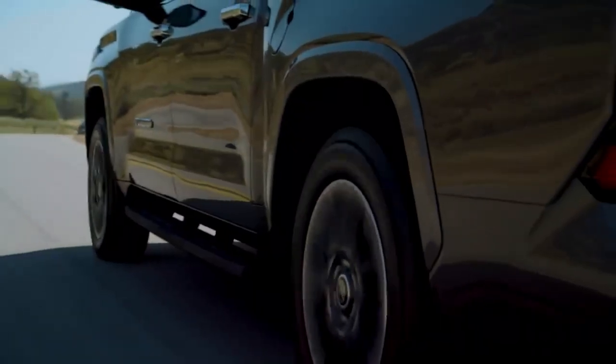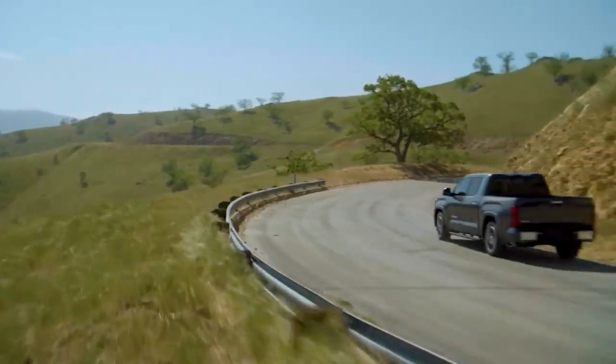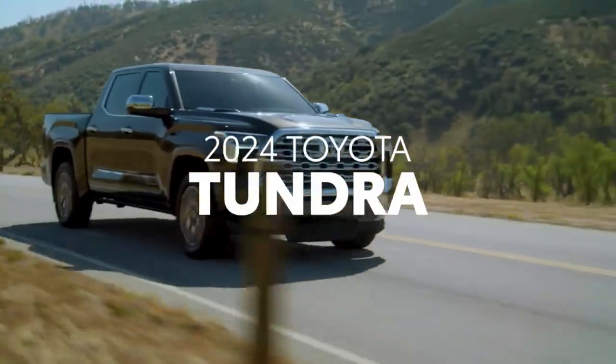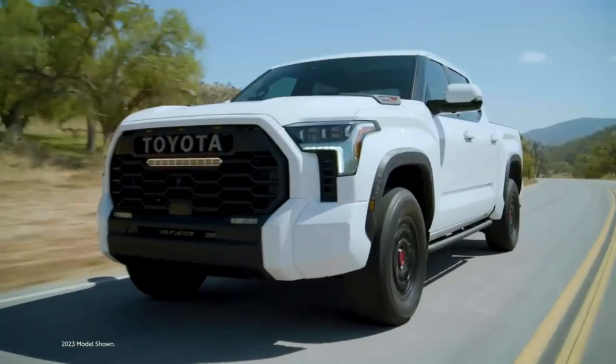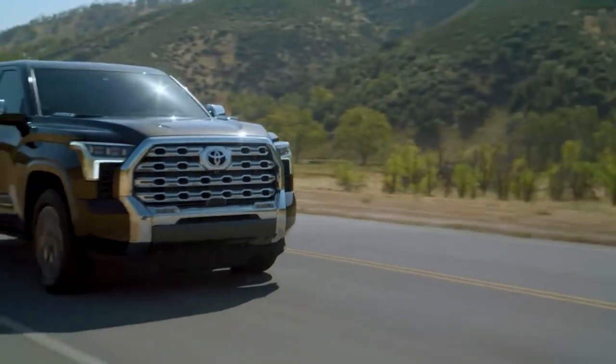With over 70 years of heritage, Toyota trucks and SUVs are renowned for their toughness. Case in point: Toyota Tundra. This full-size truck boasts impressive power and capability, backed by Toyota's reputation for quality, durability, and reliability.